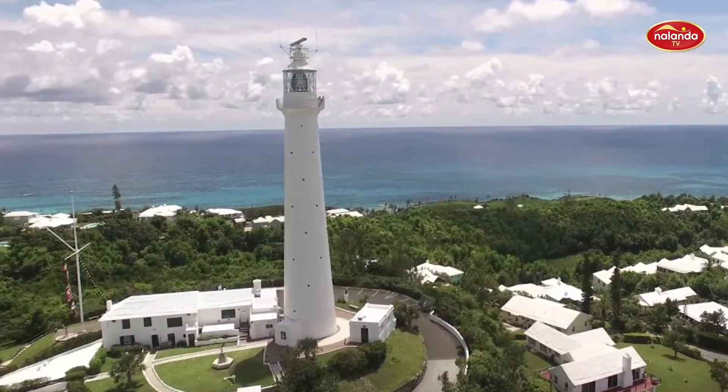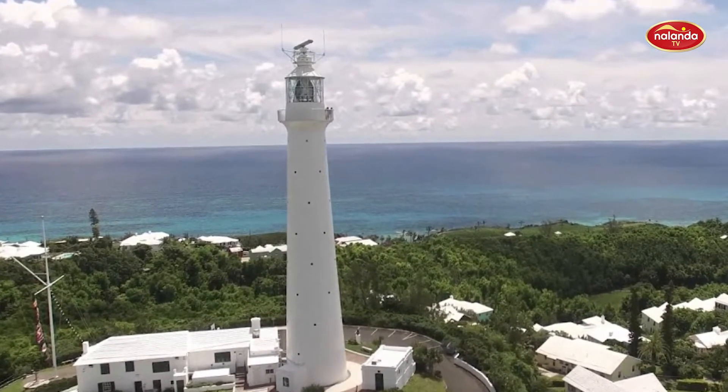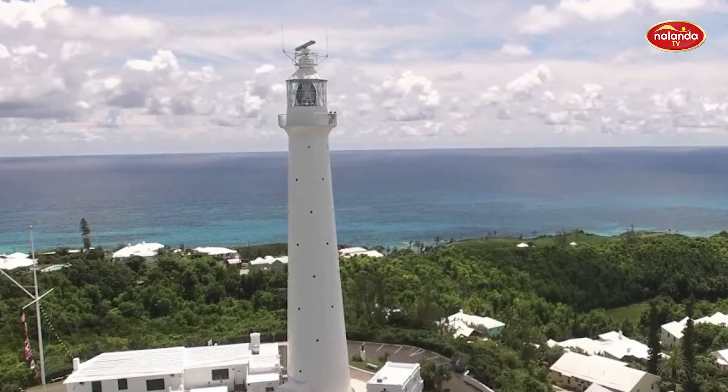Don't forget to check out Gibbs Hill Lighthouse, built in 1846. The view is outstanding even before you climb the 180-plus steps to the top, offering sweeping views of the ocean along the south shore.